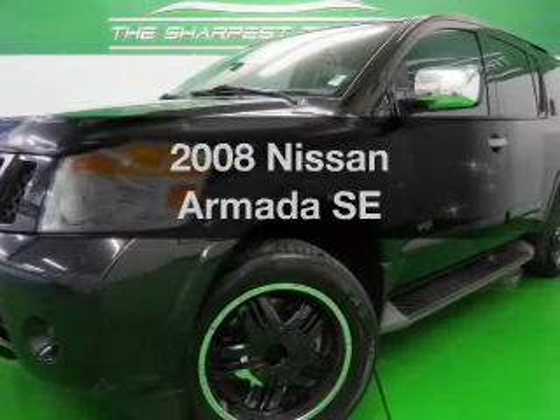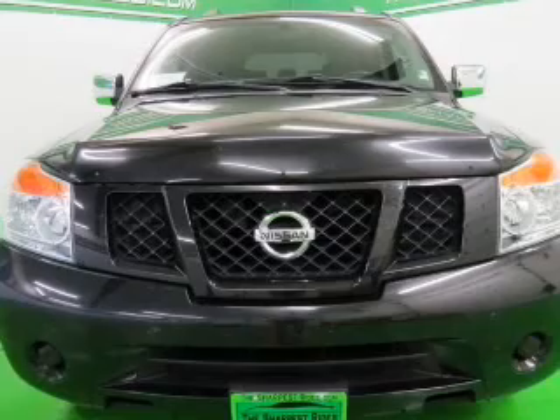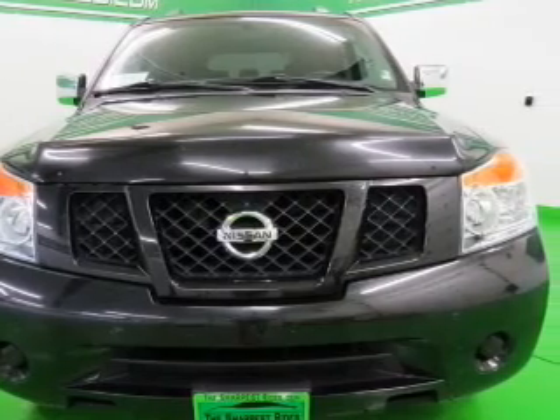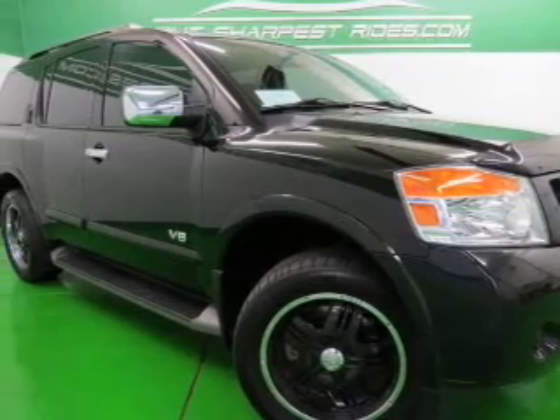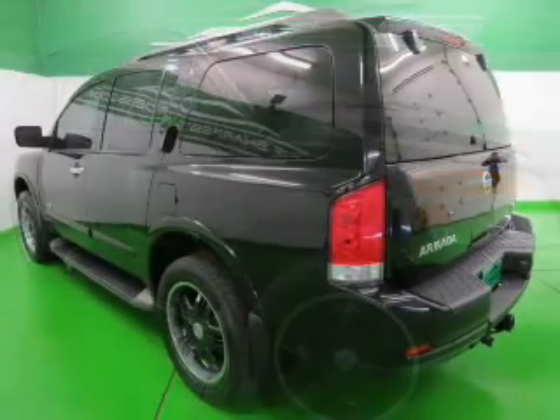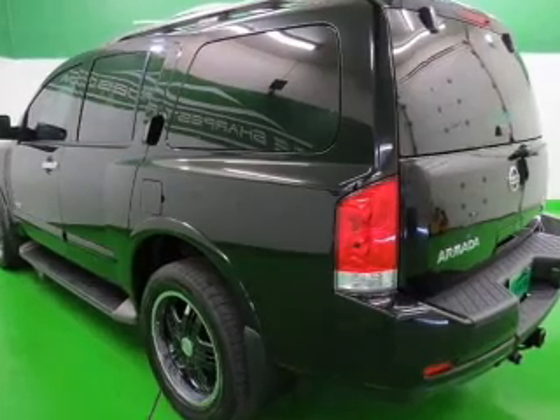Get noticed in this 2008 Nissan Armada. Travel the roads in style and comfort in this great vehicle. The powertrain includes four-wheel drive with a powerful eight-cylinder engine that responds smoothly to its five-speed automatic transmission. The anti-lock braking system will help deliver you safely to your destination.